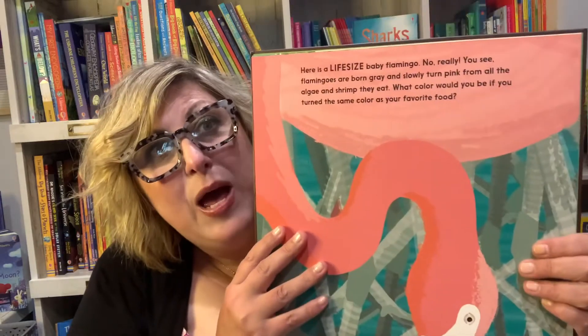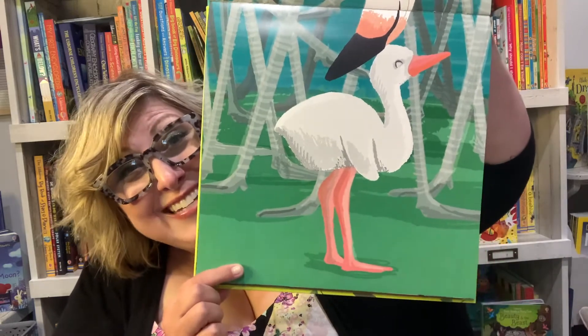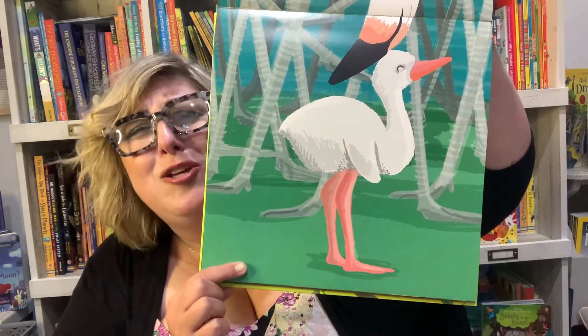And look, here is a life-size baby flamingo. How cool is this? And so cute.